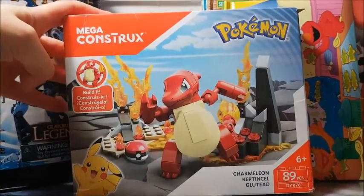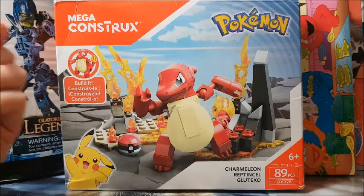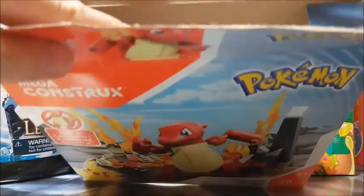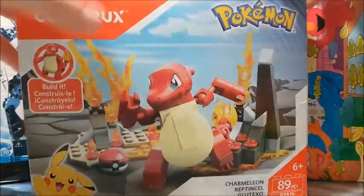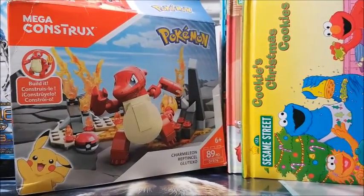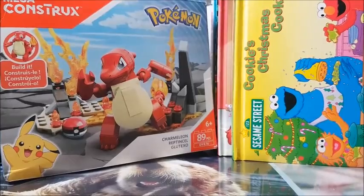One more thing I grabbed was this Mega Construx — they kind of rebranded for older kids. This is a Pokémon Charmeleon set. I looked in the box and it's still sealed, but there's no instruction booklet. You can find the instruction booklet online though, so I might build it sometime. It's a very small set.